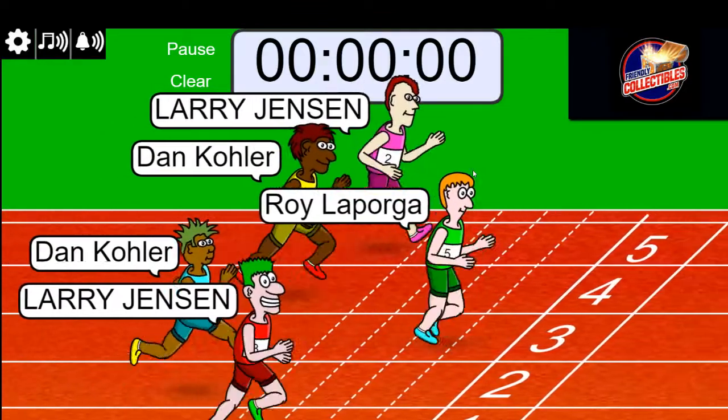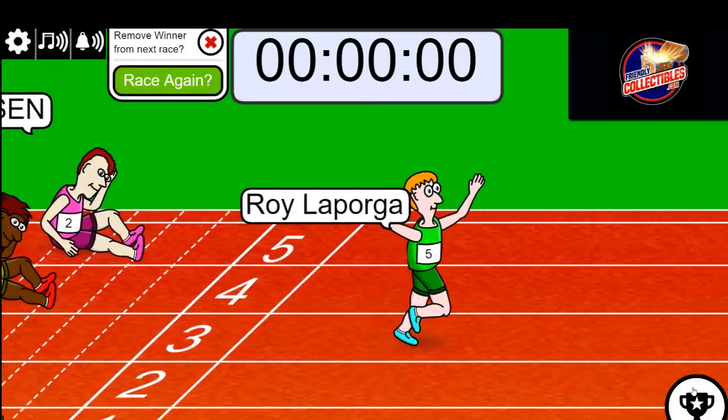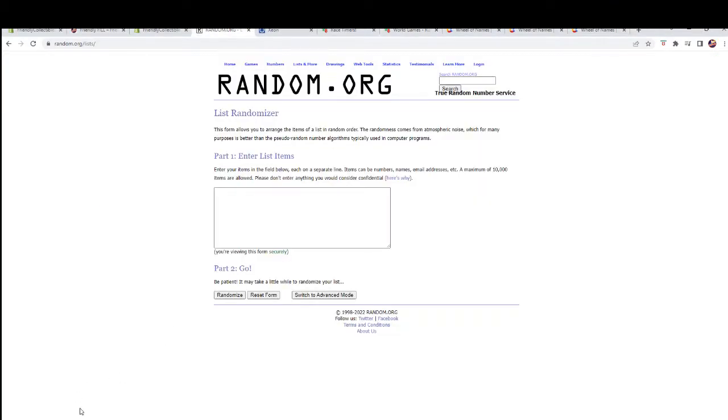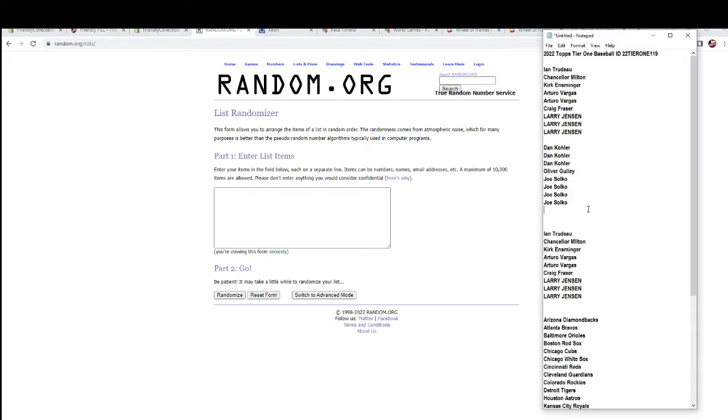Roy! All right, Roy out of nowhere! Roy, you got three in there — he got one. All right man, Roy came out of nowhere over there.